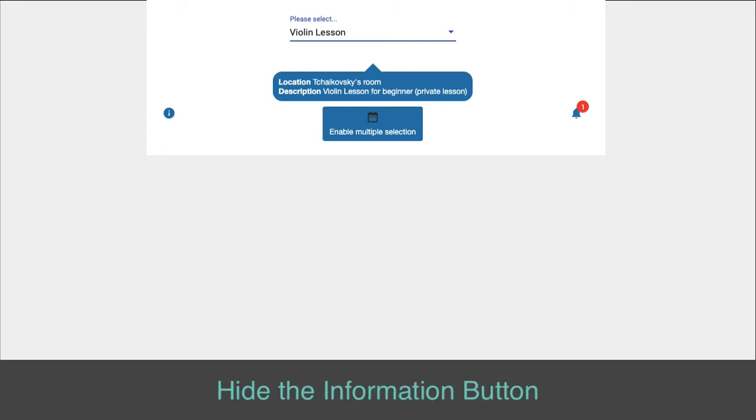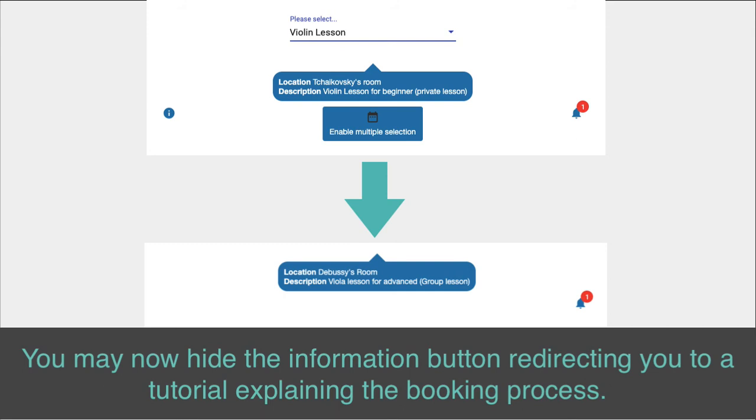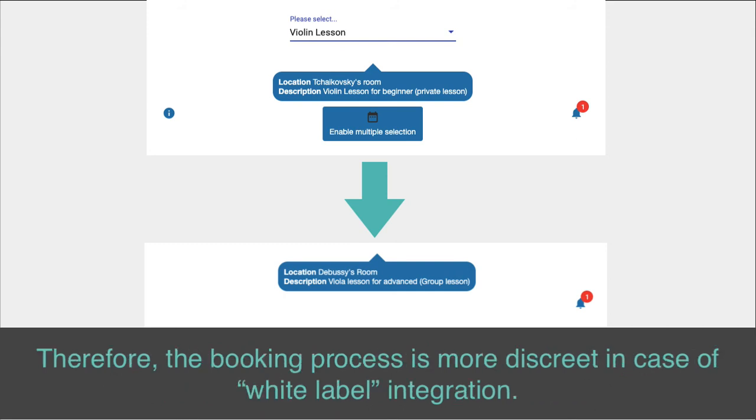Hide the information button. You may now hide the information button redirecting you to a tutorial explaining the booking process. Therefore, the booking process is more discreet in case of white label integration.